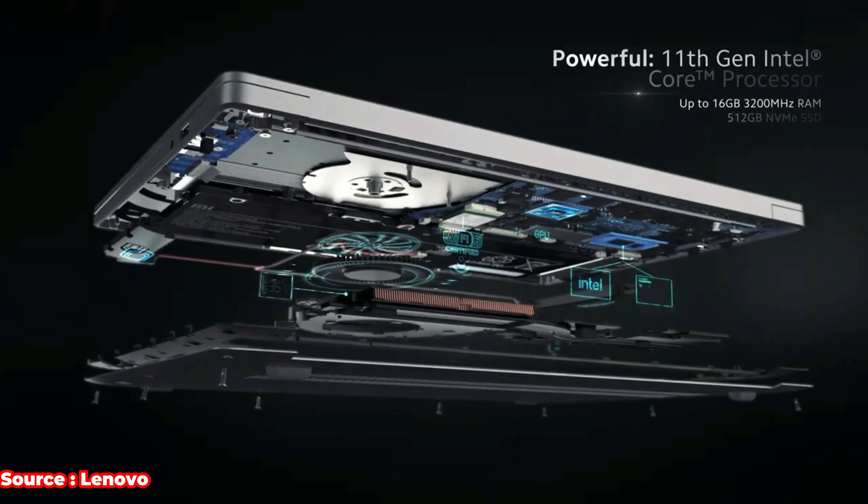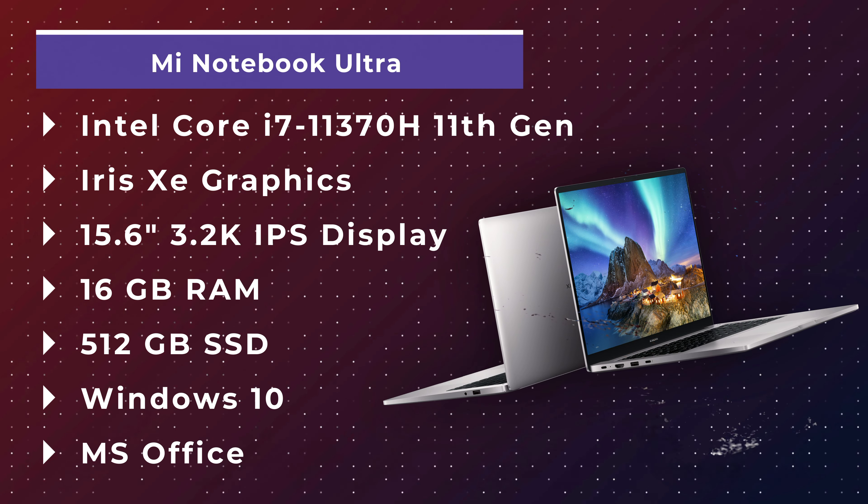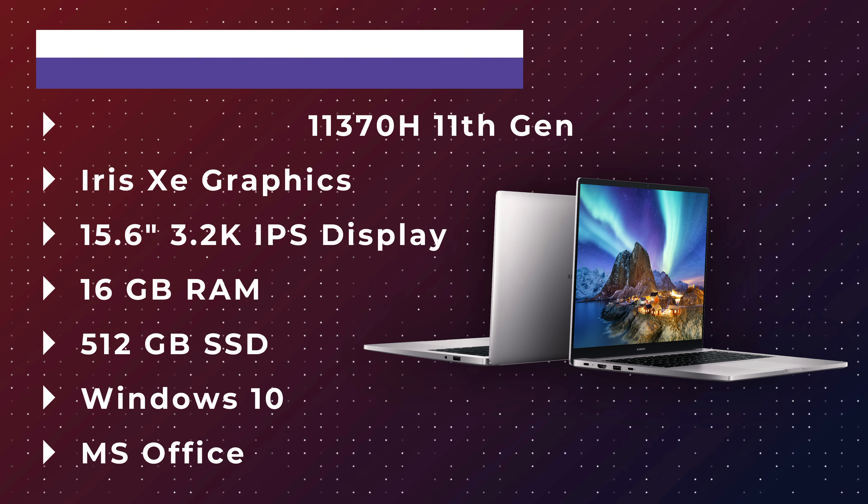The MI Notebook Ultra features an 11th Gen Intel Core i7 CPU. While the Ryzen 7 5800H is more powerful, the 11th Gen i7 is not far behind in productivity. It comes with 16GB RAM, 512GB SSD, and a stunning 3.2K resolution 15.6-inch display. It also has Thunderbolt 4, USB Type-C charging, and long battery life — everything you'd want in a thin and light laptop. It normally retails around ₹70,000–72,000.